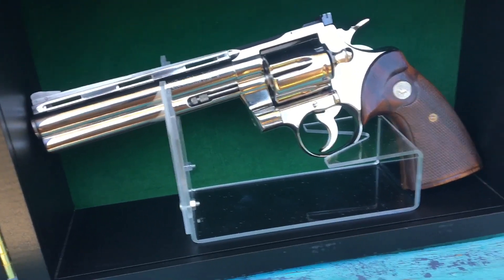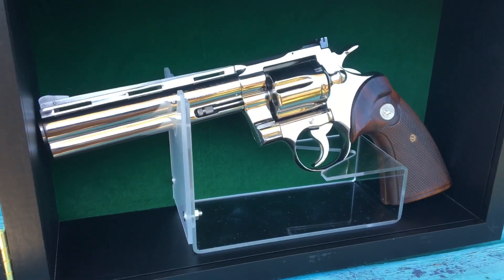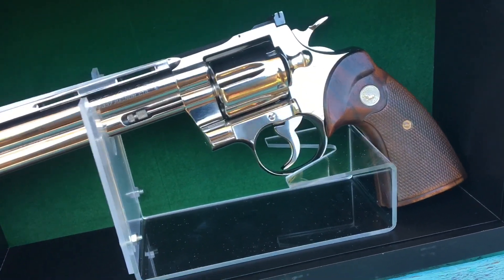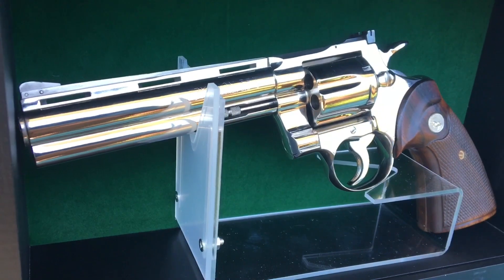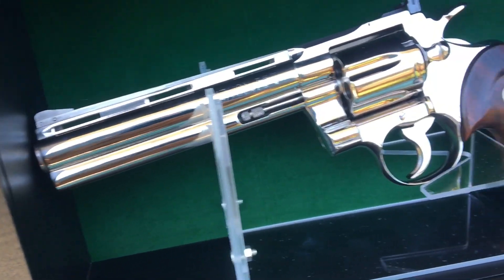This is a 1962 Colt Python. If you are a Python connoisseur, you know that 1962 was the first year they offered the nickel finish. It was a special order in their catalog, so a lot of Colt Python lovers had to special order it or send their Pythons back to the factory to get bright nickel finished.